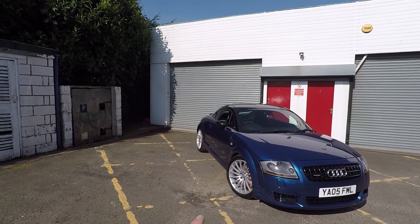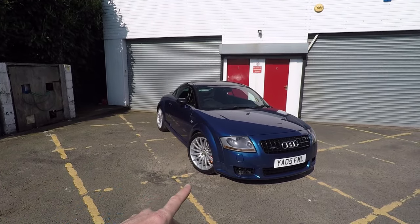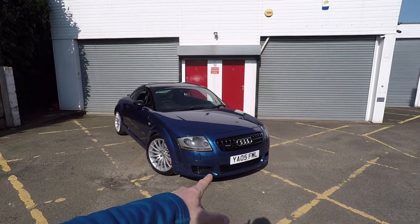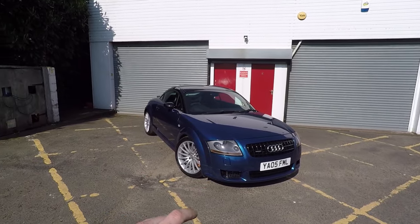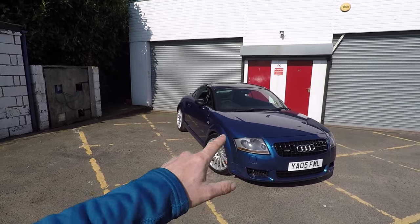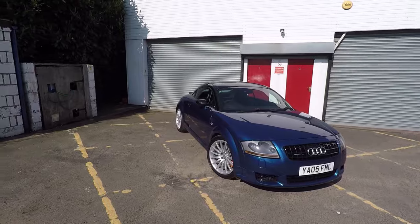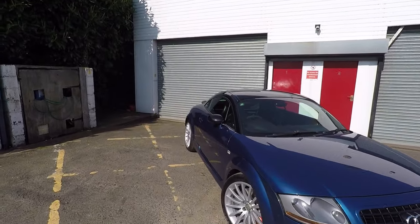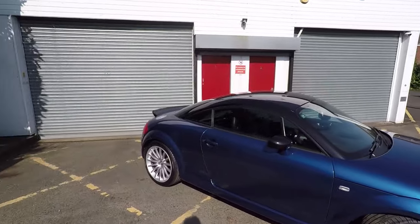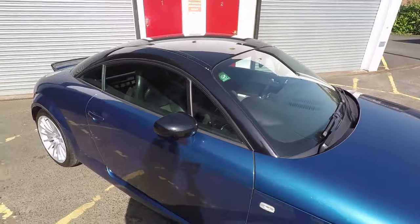A little bit of trivia is that they were made to celebrate 25 years of Quattro, so we're at the 40th anniversary this year in 2020, and this car is 15 years old. They're only available in a small range of colours: you could have Mauritius blue, straight silver, Avus silver, or Misano red. You could also have black if you didn't like the idea of the contrast roof, but this has become a defining characteristic for the car.